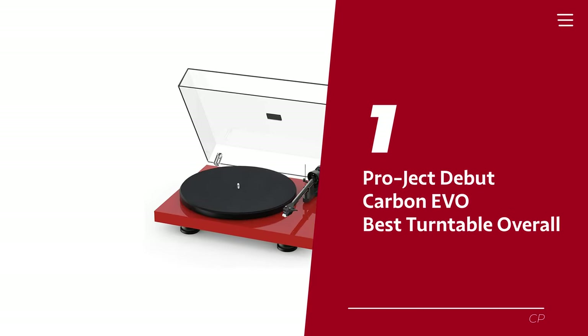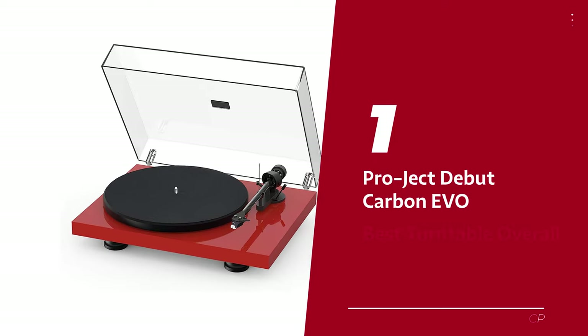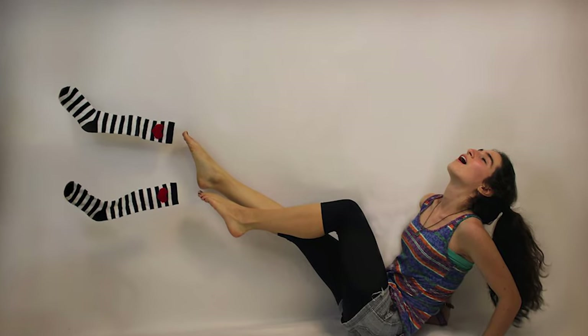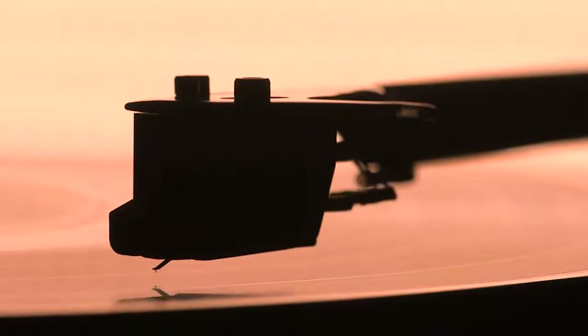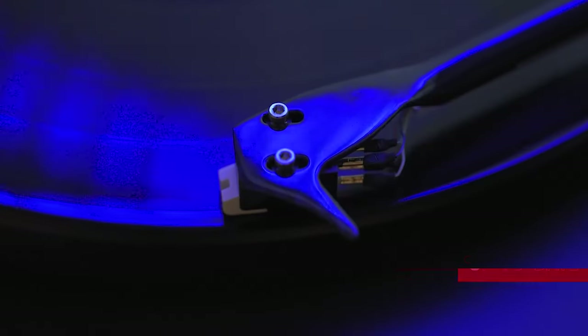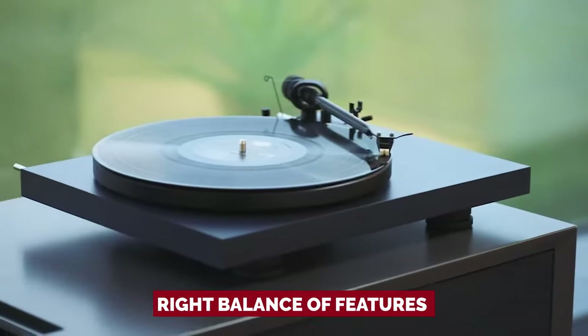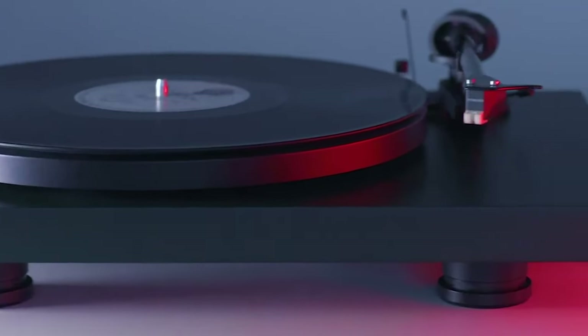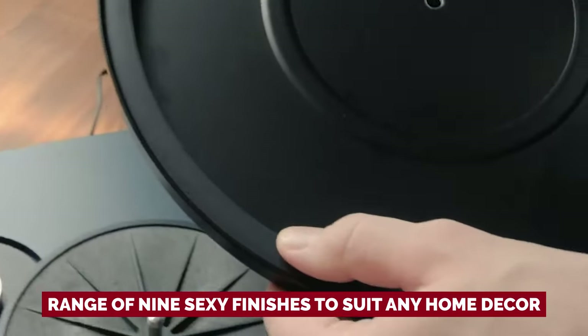Number 1: Pro-Ject Debut Carbon Evo, our pick for best turntable overall. Looking to experience the full warm sound of vinyl without any pesky distortion? Buckle up, because the Pro-Ject Debut Carbon Evo is here to blow your socks off. This record player is a true audiophile's dream — it's worth every penny. It comes armed with a fancy new motor design, automatic speed change, enhanced performance, ergonomic design, and a range of nine finishes to suit any home decor.